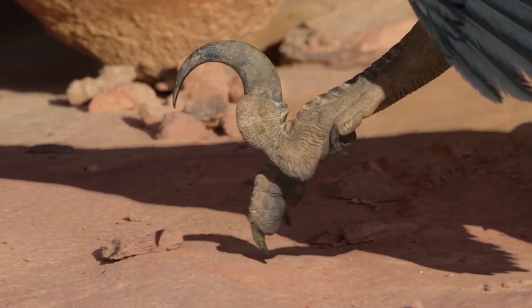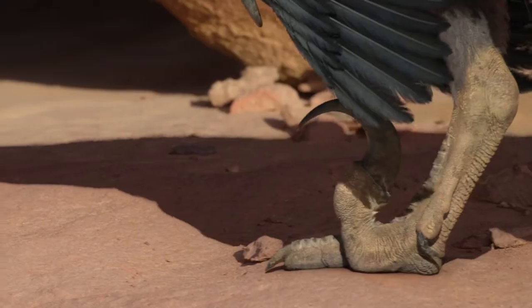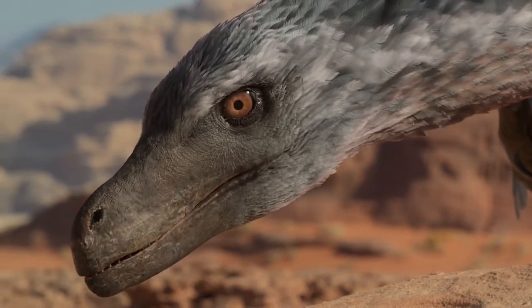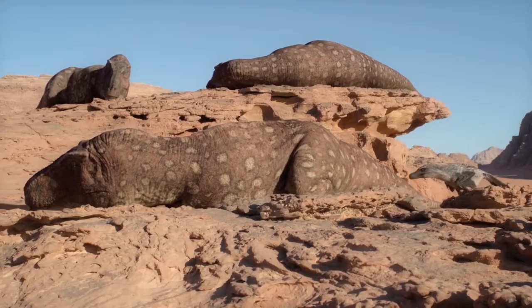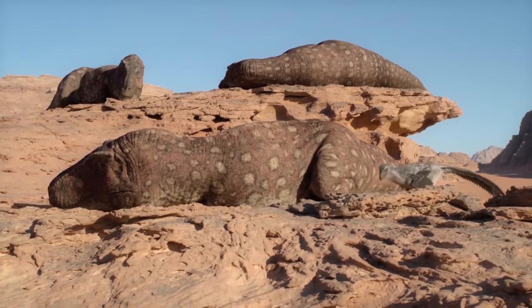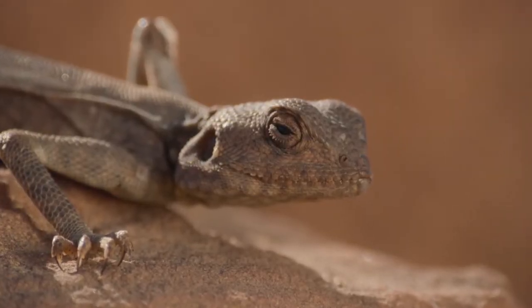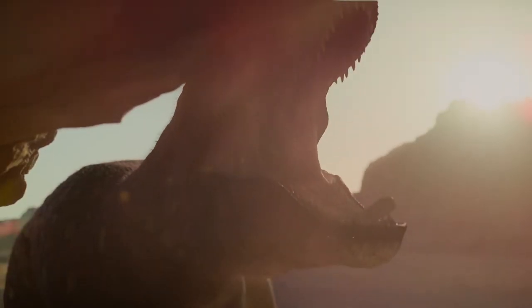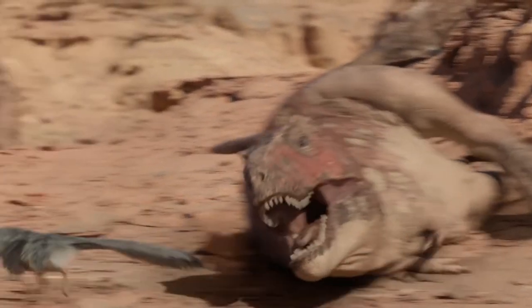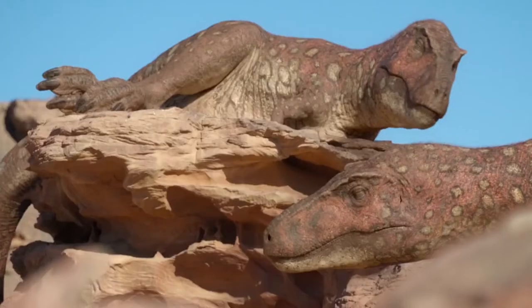Velociraptor appears in two episodes of Prehistoric Planet. The first appearance is in the Deserts episode, where the Velociraptors were briefly introduced. The Velociraptors were taking a risky opportunity while the Tarbosaurus were sleeping. Tarbosaurus is one of the Velociraptor's predators, although the Velociraptor could evade the Tarbosaurus due to their small size and agility.